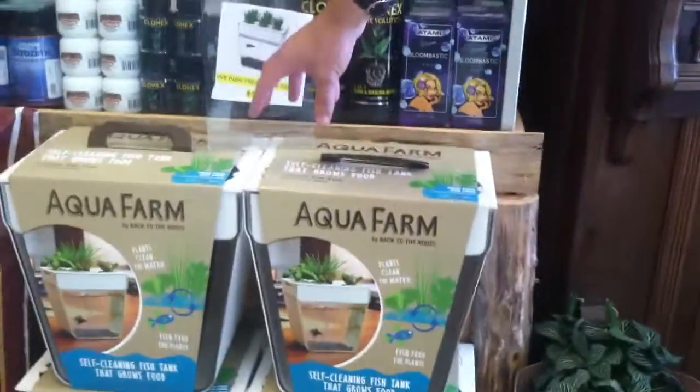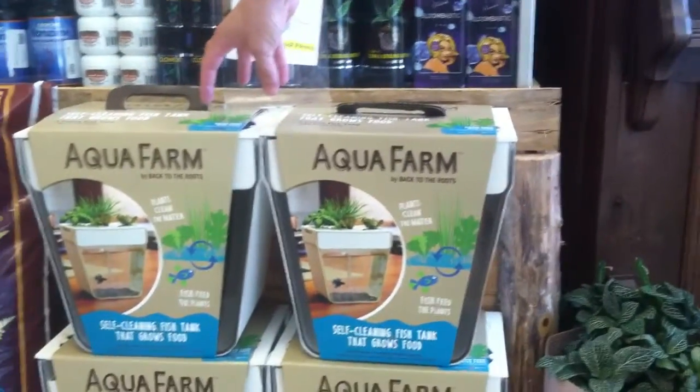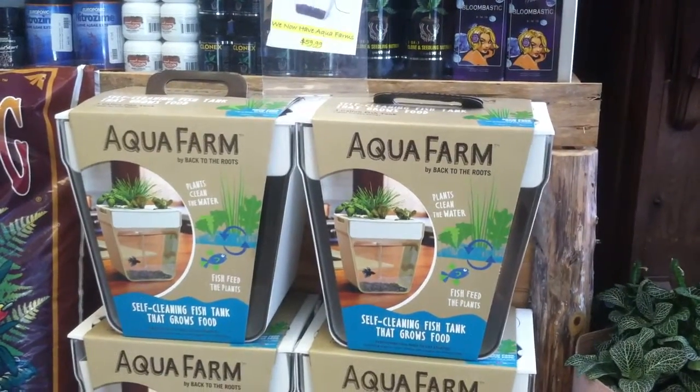You can grow stuff in the top. It's got where you can drop the little black pods in. I think that's pretty nifty.